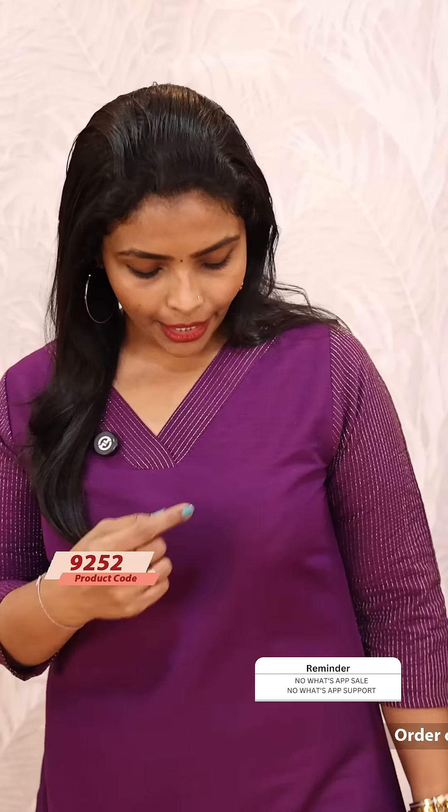Hello friends, I'm Shruti from Lollipops. It's a beautiful corset and an ethnic style corset. It's a cotton fabric. It's very beautiful.